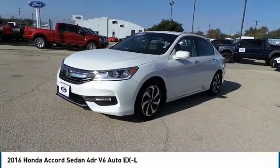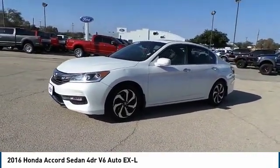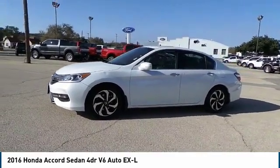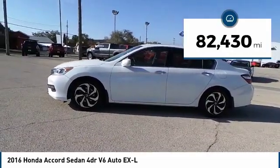We are pleased to show you the 2016 Accord. Ingeniously simple, yet overflowing with luxury and technological creativity. All that and more in the Accord. This vehicle has less than 85,000 miles.